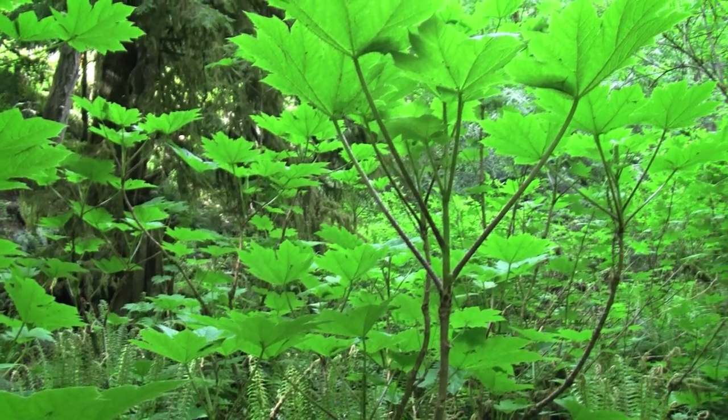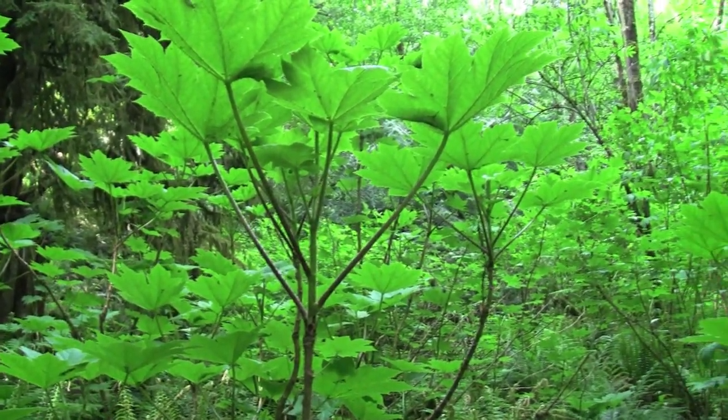This is a relative of ginseng and it grows from one to three meters tall, so it's really big. It was one of the most important medicinal plants in the Pacific Northwest.